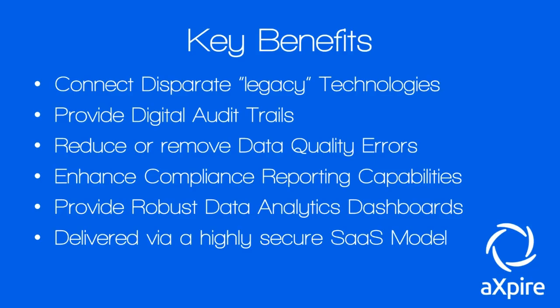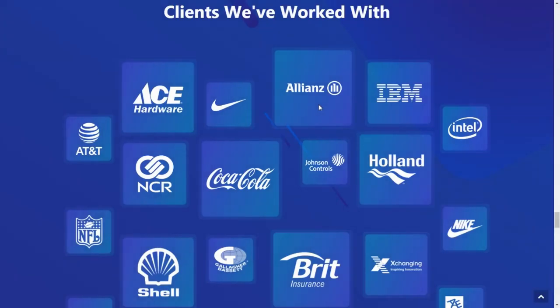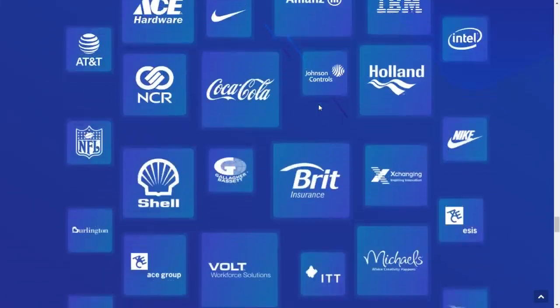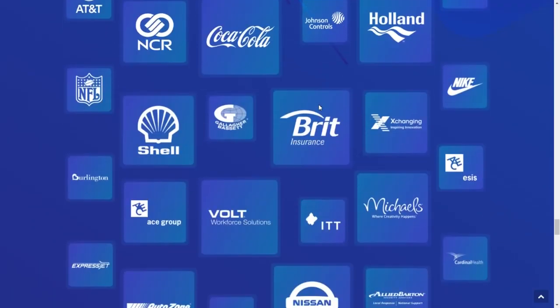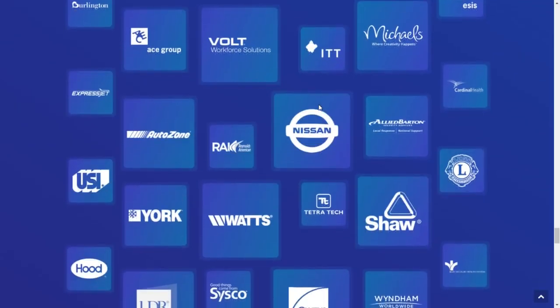All of this will streamline the spend management process and make it more efficient, meaning you'll require less personnel for higher productivity. Just to highlight the clients that LSG have worked with before — a very impressive list of some of the biggest companies in the world across various industries, including Shell, Nike, and Nissan. The client list is very impressive indeed.